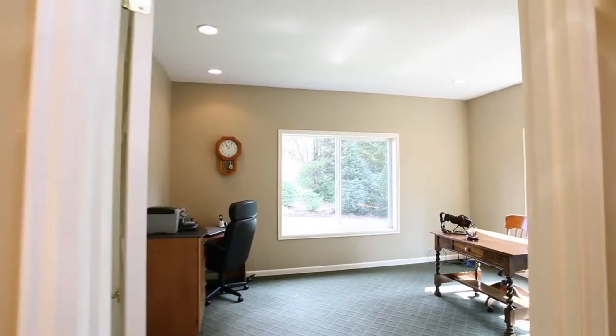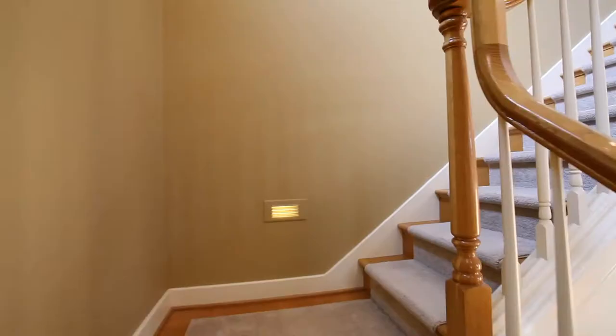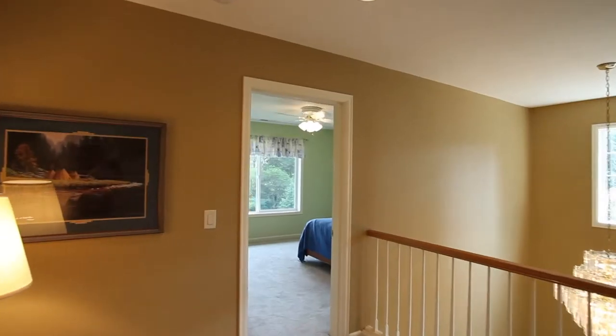Perfect for the executive, you'll find a large private office. On the upper level, you'll find expansive spaces including a sitting room and bedroom suites with full baths.